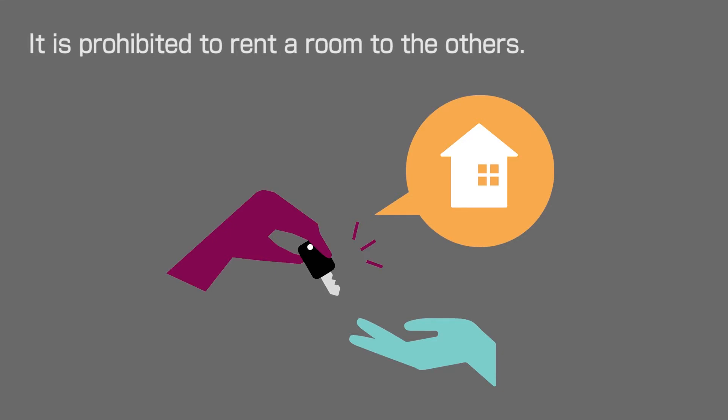It is prohibited for acquaintances or friends other than those who contracted to stay together, or to lend the room to another person.